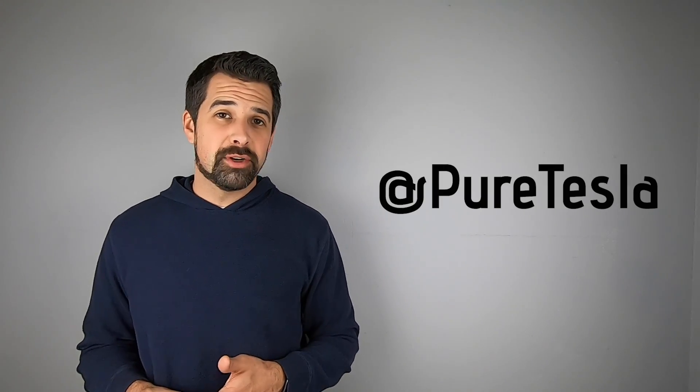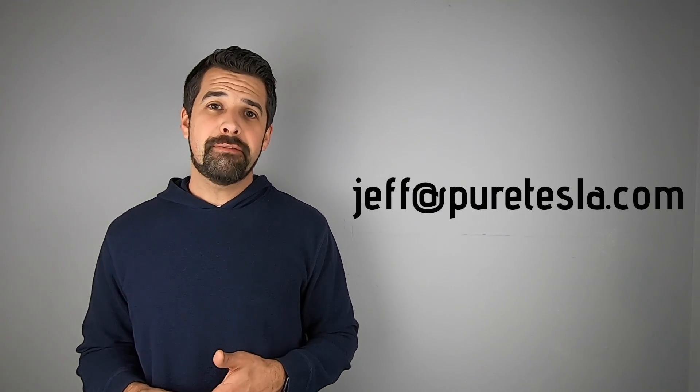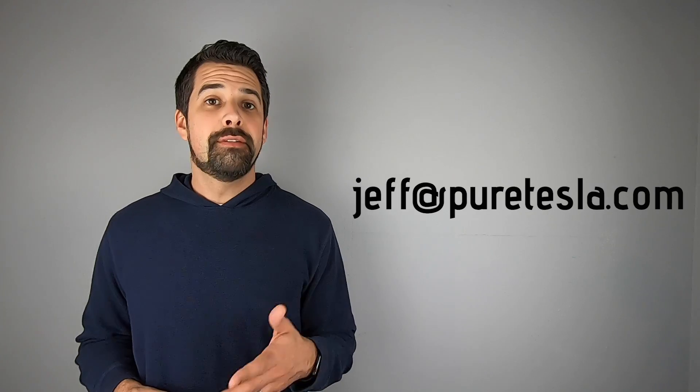That'll do it for this episode of Tesla Tweets. Thank you so much for tuning in. If you have any comments or questions, leave them in the comments below. You can find me on Twitter at PureTesla or email me at jeff@PureTesla.com. If you have tweets to share, hashtag Tesla Tweets is your way to go — your tweet might even be featured on an upcoming episode. Until next time, I hope you have a great day and take care.